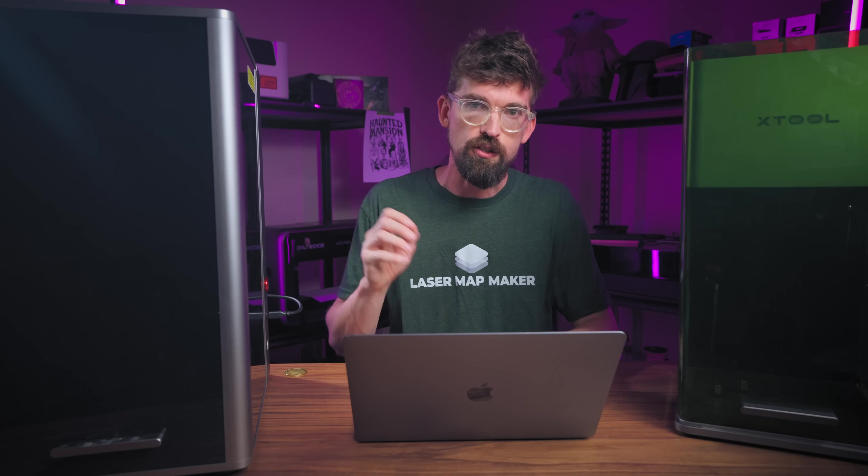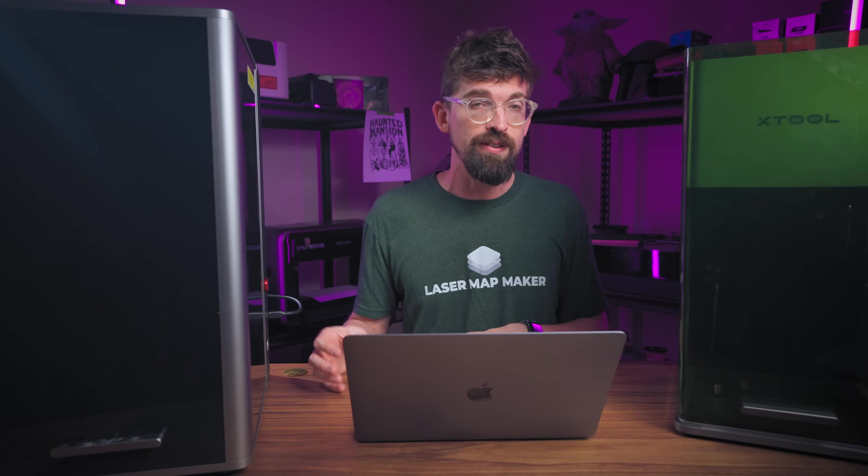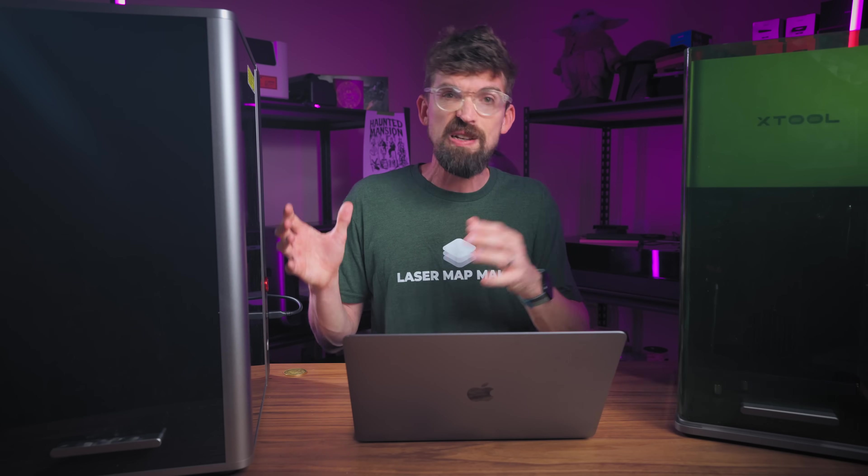That said, you still get the main drawbacks that come with xTool. The first one can actually be a pro or a con: you are locked into their software, xTool Creative Space. It's great software, but there are a lot of pro users who really enjoy using LightBurn. Just know that with pretty much any xTool product you're locked into their software — though it has improved vastly over the years and is totally capable of doing most of what you'll need.